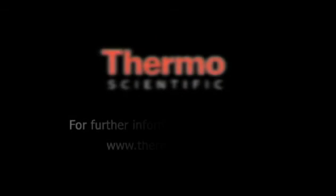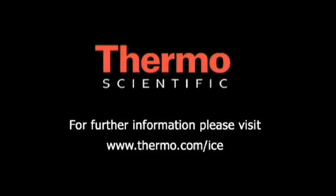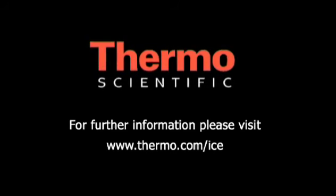For more information on the ICE 3000 series AA, visit www.thermo.com/ICE or call your local sales office. Thanks for watching!